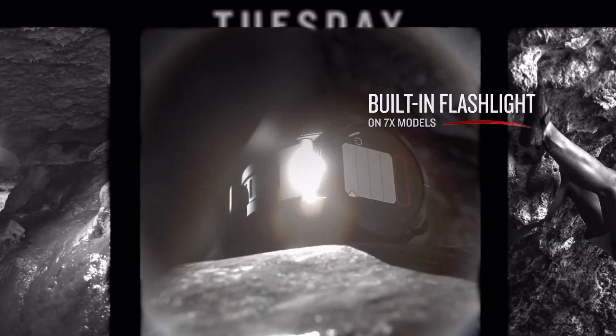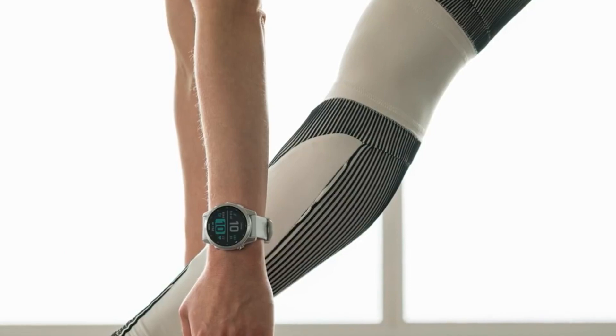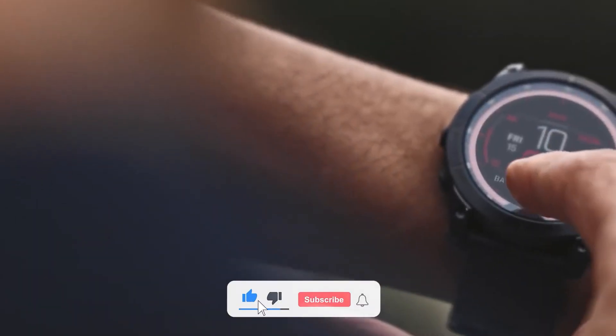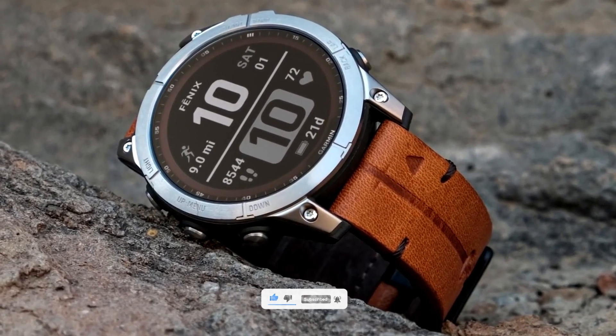This watch gets a 1.3-inch touch display so you can interact directly with the watch using its touchscreen. The thing I liked about the Fenix 7 Solar is that it also gives you an option to use buttons, so you can use the watch even if you are wearing gloves.